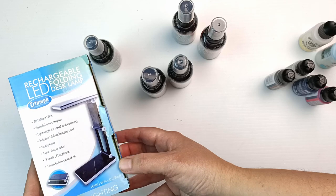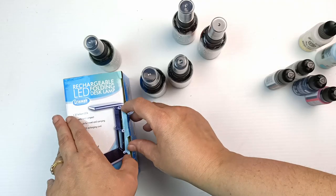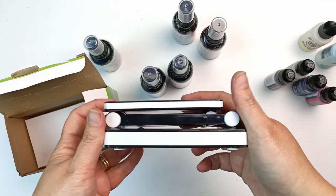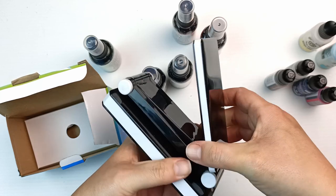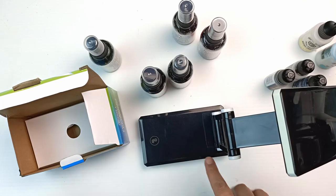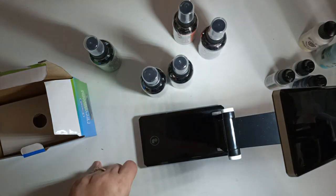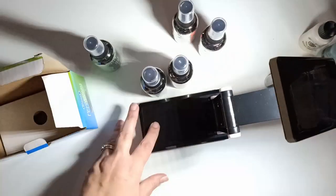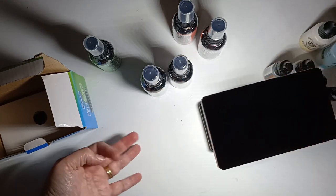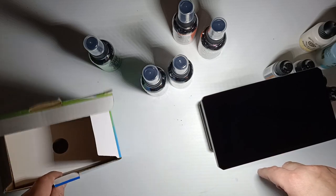And we also found this rechargeable LED folding desk lamp. Nick was with me at the time and he thought it would be a really great thing to travel with. It folds flat and then you concertina it out and it turns into a light. It also has three settings — low, medium, and high. It's not the brightest light in the world but it's enough to see by if you want to read and there's no desk lamp. There's a little USB cable in there too. Those are always handy to have.